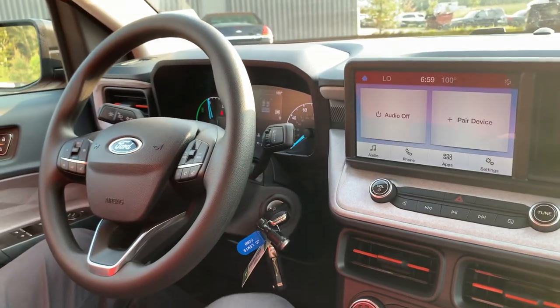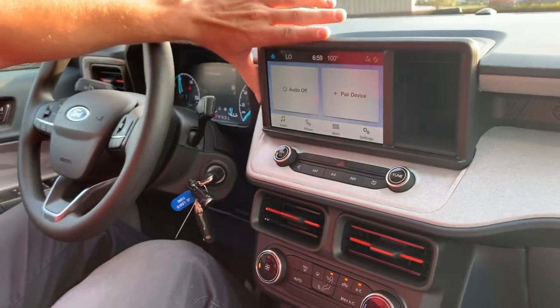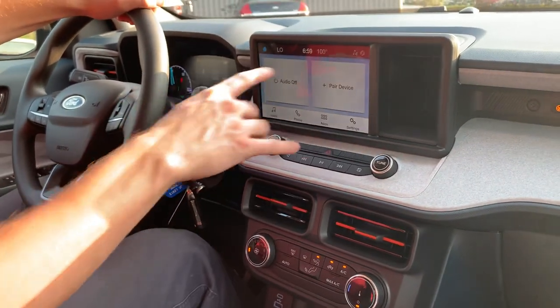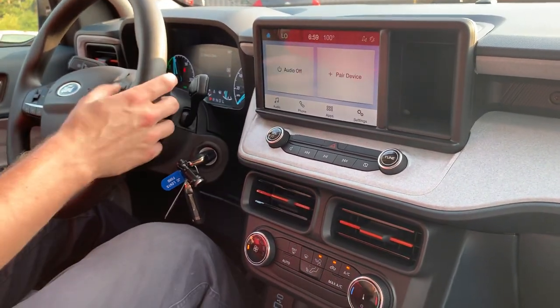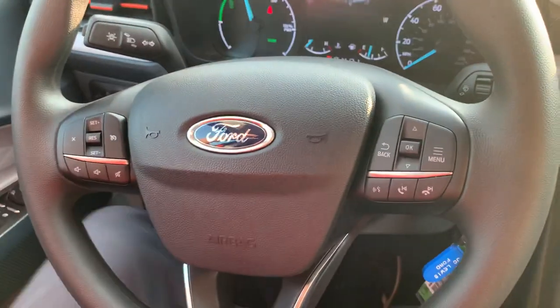The Maverick is comparable to a much bigger, much more expensive truck like the Ranger. One great thing is it does have an eight-inch center touchscreen right here, capable of Apple CarPlay as well as Android Auto. It's showing 100 degrees at seven o'clock and we don't care, because we're in a red hot pepper Maverick. This car is ready to drive and it's ready to sell.